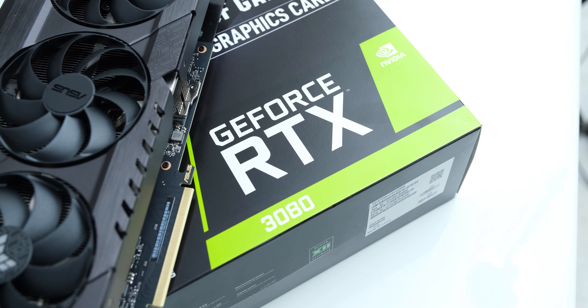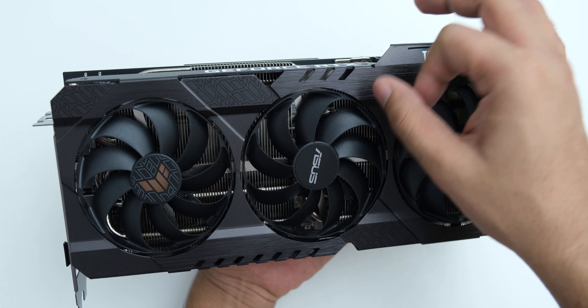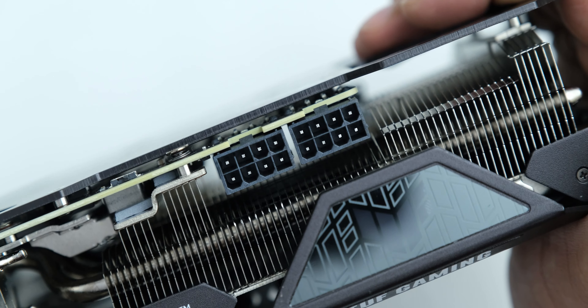The TUF Gaming edition of this 3080 specifically is also really amazing. I'll link to the review by Hardware Unboxed, and they have also praised how silent this GPU runs and how it can perform up to 6% faster than the Founder's Edition while being 15 degrees cooler at an almost identical price point. Our TUF Gaming 3080 also ran at 61 degrees Celsius on Furmark's stress test.